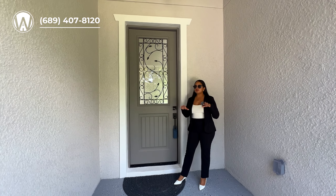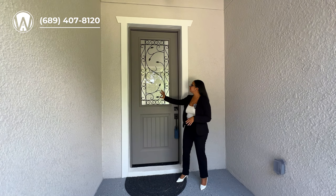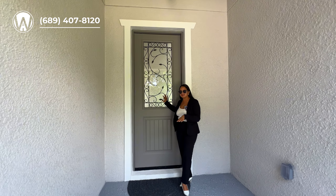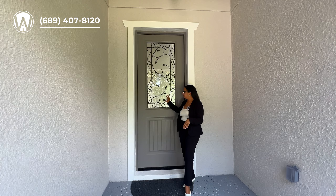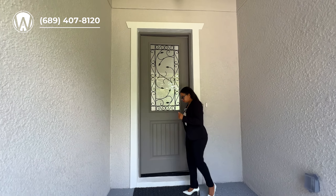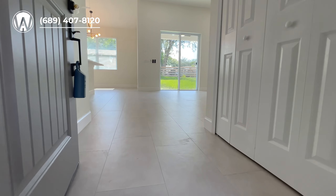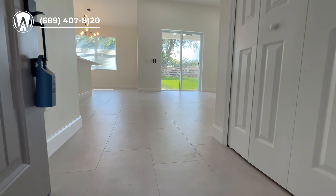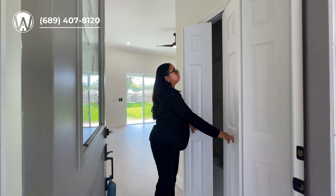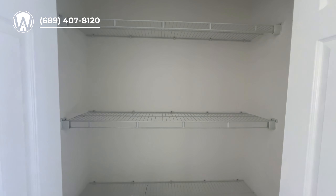One of my favorite things about this home is the door — it kind of gives you a sense of what you're going to see inside. It has a beautiful eight-foot tall door, and when you first come in you're going to have a small foyer area. Immediately to the right you'll have a storage closet where you can store all your necessities — if it's raining and you come in through the front door, just put your shoes away.